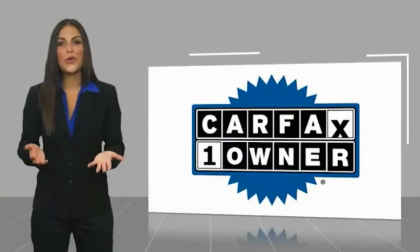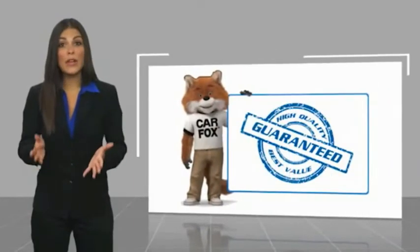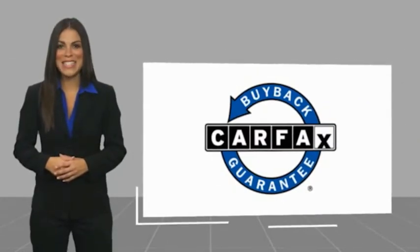This is a one-owner vehicle with the Carfax Vehicle History Report. Be sure to find a complimentary copy of this report online or contact us. This vehicle qualifies for the Carfax Buy Back Guarantee.